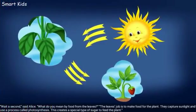"Wait a second," said Alice. "What do you mean by food from the leaves?" "The leaves' job is to make food for the plant. They capture sunlight and use a process called photosynthesis. This creates a special type of sugar to feed the plant."